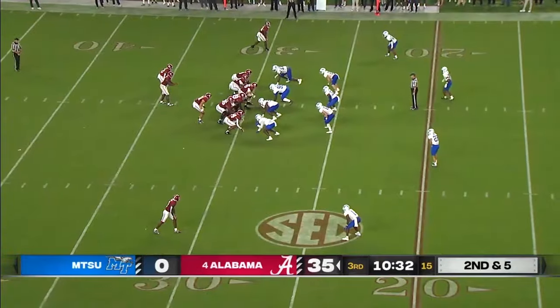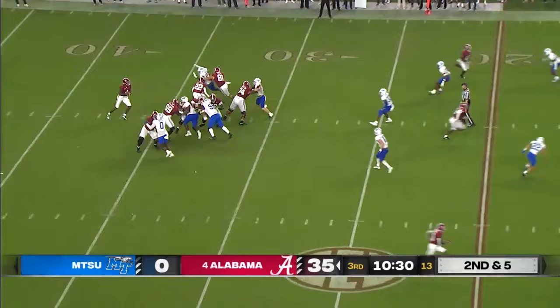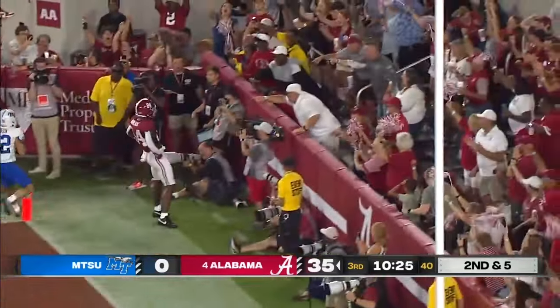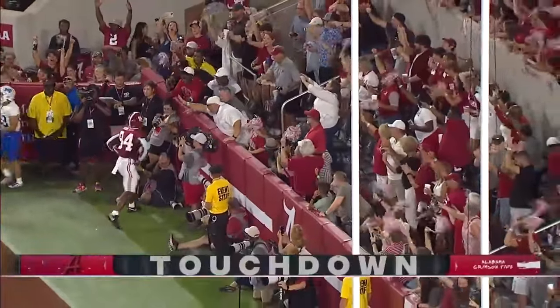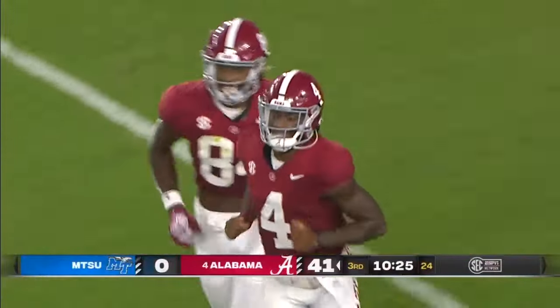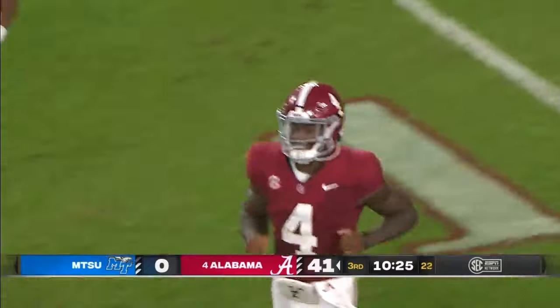Touchdown Jermaine Burton. Lob on second and five — it's caught. Touchdown Alabama. Omari Nyblak. 29-yard touchdown pass from Milrow, his third of the night.